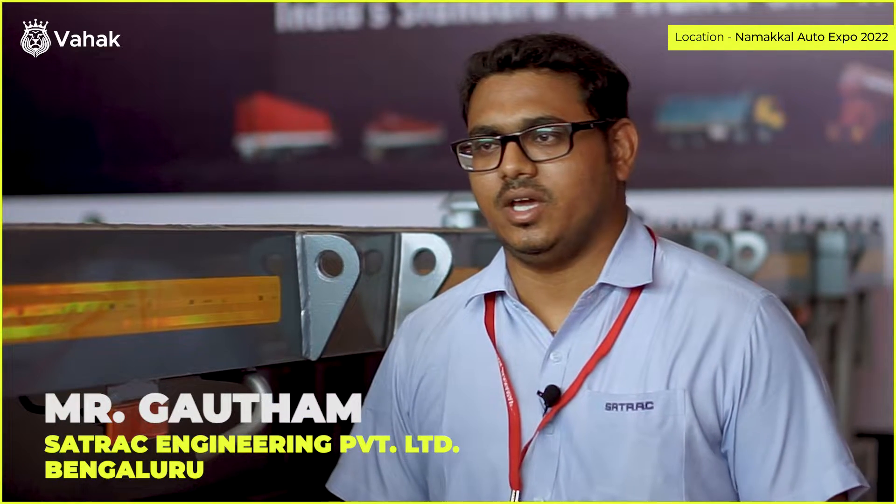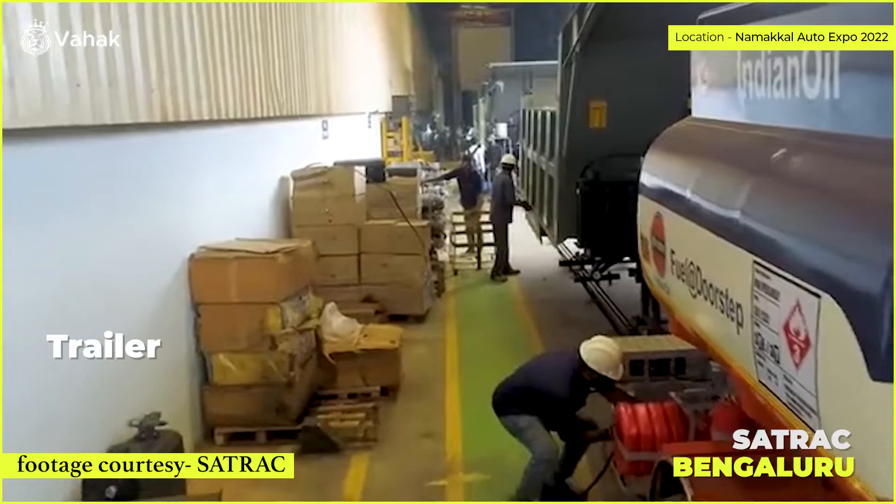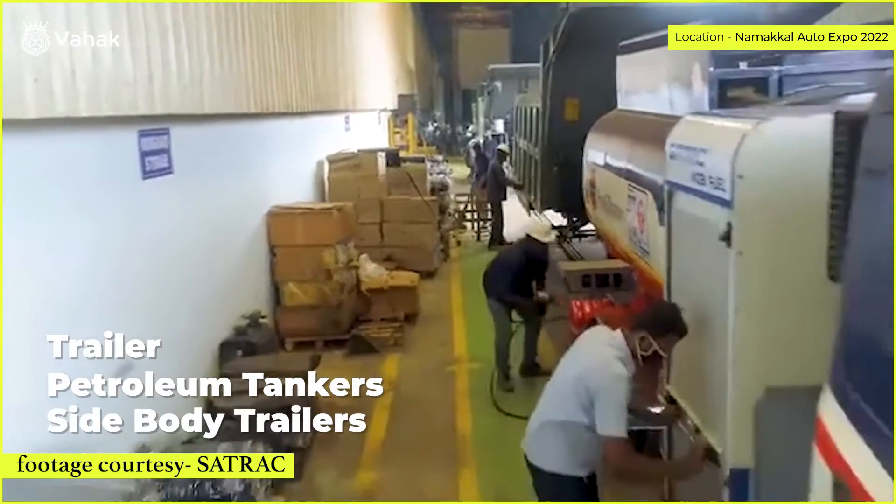We also met bus and car manufacturers. We are preparing for commercial vehicles. Our company is in Bangalore. We have trailers, flatbed trailers, petroleum tankers, and sidebody trailers. We also have load bodies. In this expo, we are exhibiting a flatbed trailer and sidebody trailer.